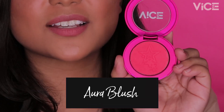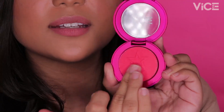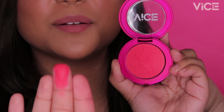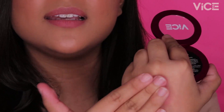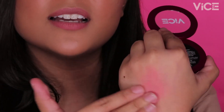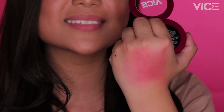Ipapakita ko sa inyo ngayon yung texture ng products natin. It's very soft and ang ganda ng pigmentation niya. And pag blend natin sa back ng hand, makikita nyo na very, very blendable siya. Pwede rin siyang patungan ng more product para mas mabigat yung pigment.